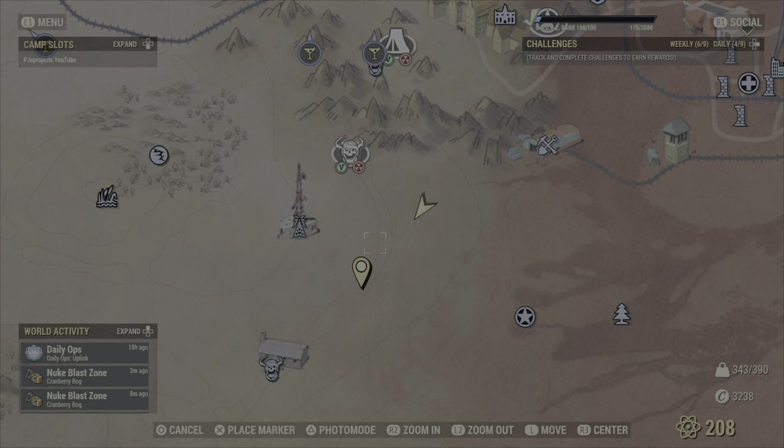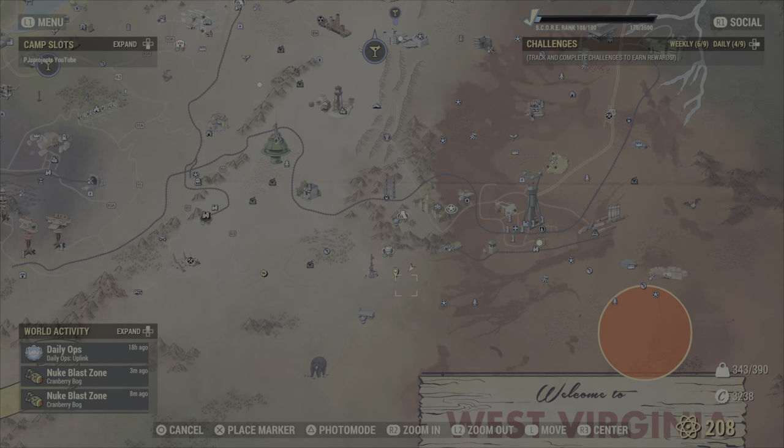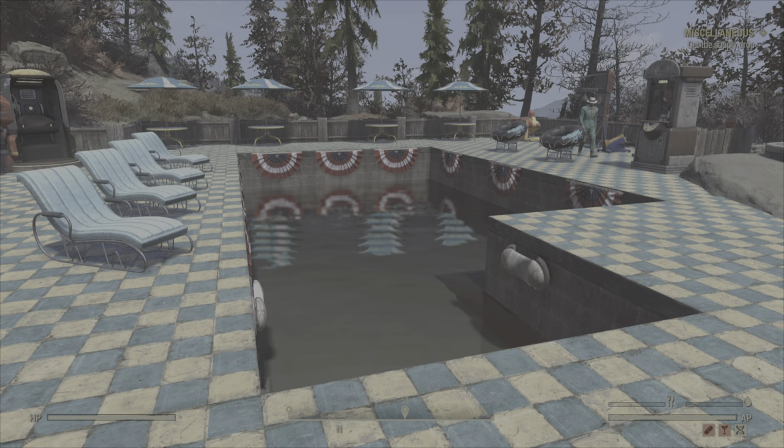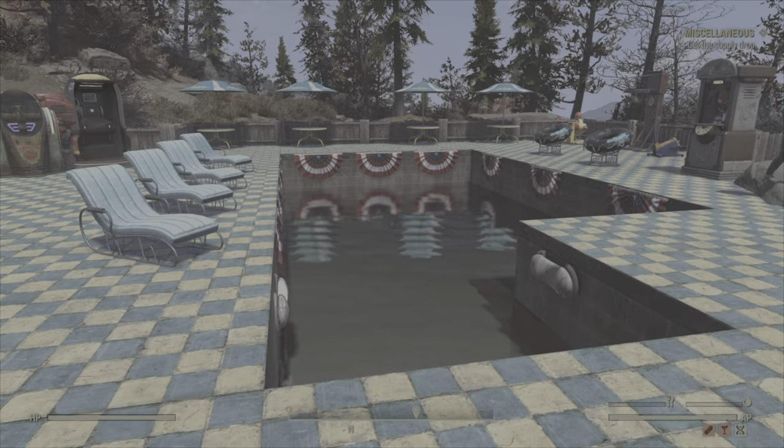The location is right here, overlooking Cranberry Bog — you can draw a line straight down and across from the relay tower. It's nice and easy to get to; you can spawn in at the relay tower, run across to the right, and you'll soon find it.